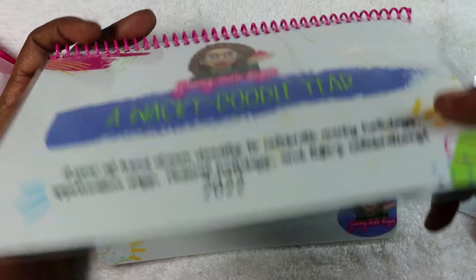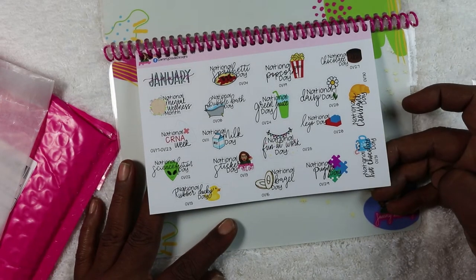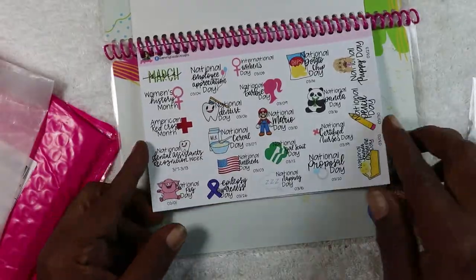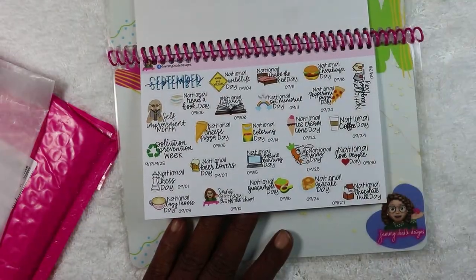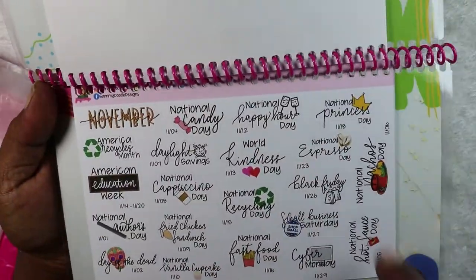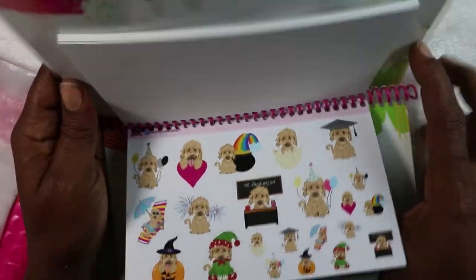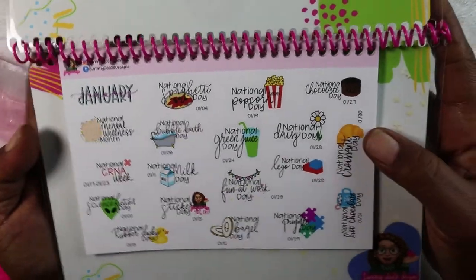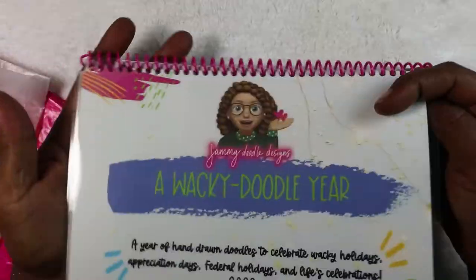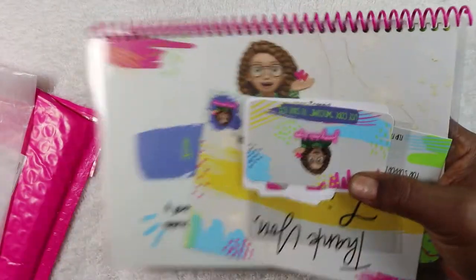Now getting into the wacky-doodle year — I thought this was so cute. It starts with January and you can flip through and see the holidays for each month. I love the way she picked her clip art to match — it's just really really cute. Because I have so many planners, I ordered three more and they are on the way. This is from Sammy Doodle Designs.